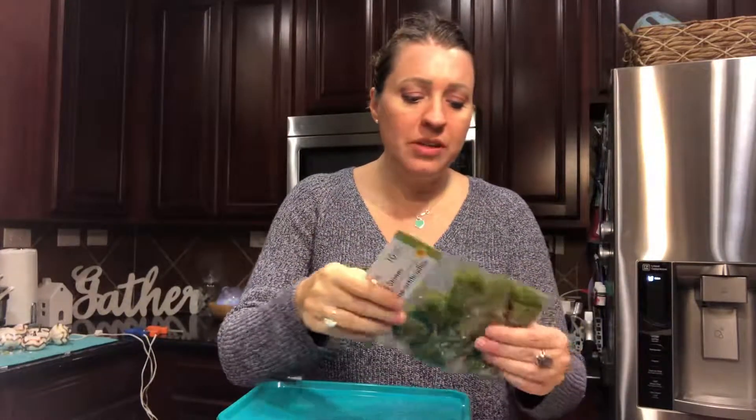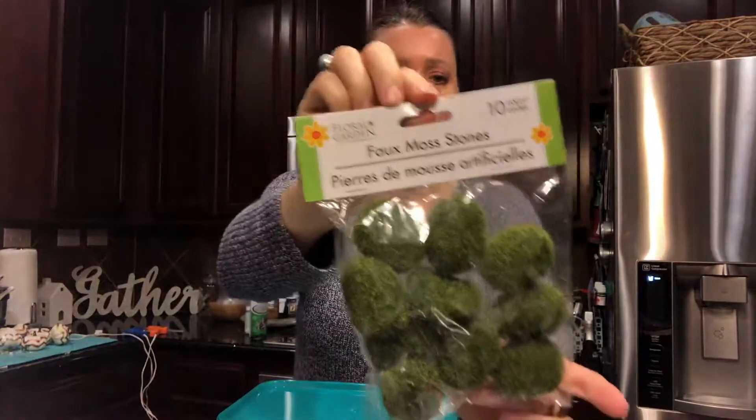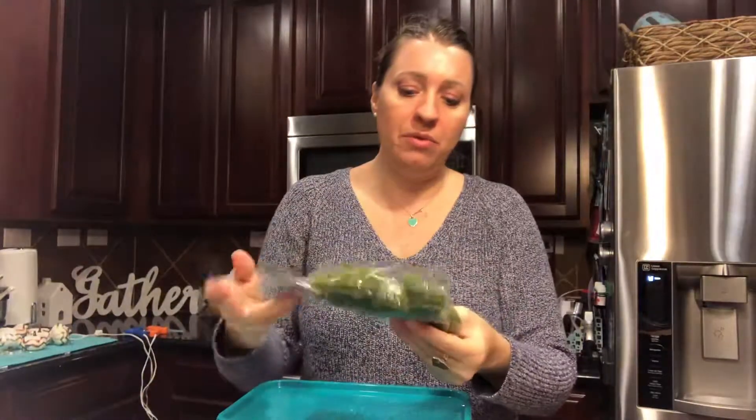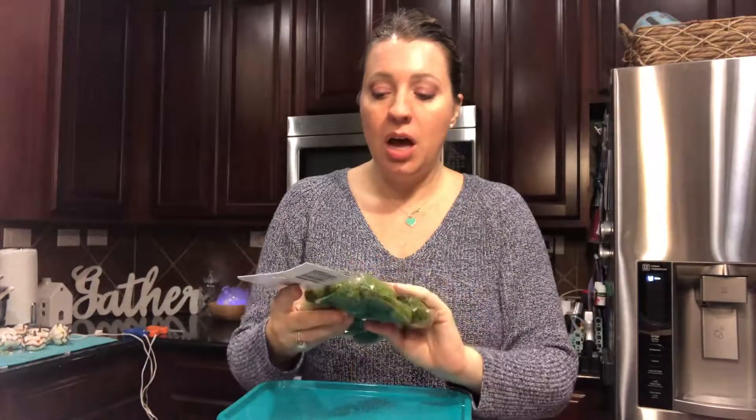The other thing I found were these adorable little faux moss stones. These will make a really cute decoration of some sort. For a dollar, it's a great deal because Michaels and Hobby Lobby would have sold these for more.